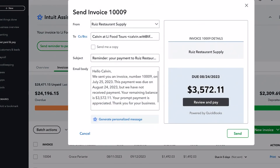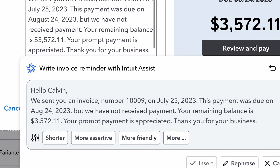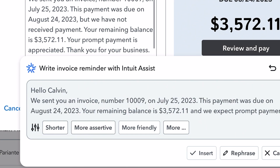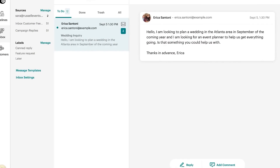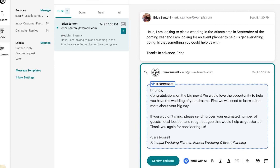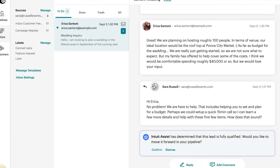Intuit Assist is also going to be a game changer for automation because you will be able to give simple commands and Intuit Assist will be able to perform actions using QuickBooks data and MailChimp data. If you want to reach out to all of the customers who still have an open accounts receivable, you can get Intuit Assist to send a customized message and define the tone in which the email should be crafted so that you can get paid on time. And when crafting email and sales campaigns using MailChimp, Intuit Assist can use the product and service details from QuickBooks Online to craft that campaign for you.